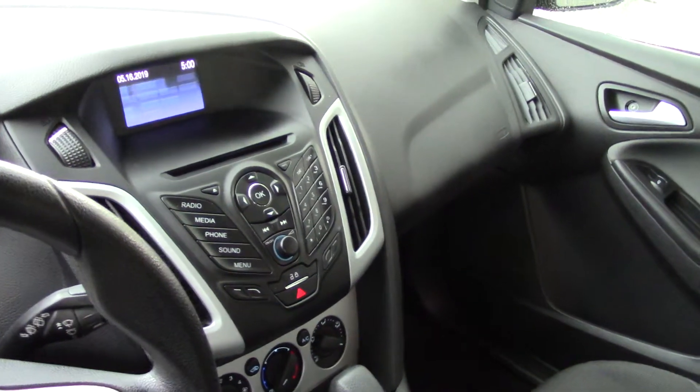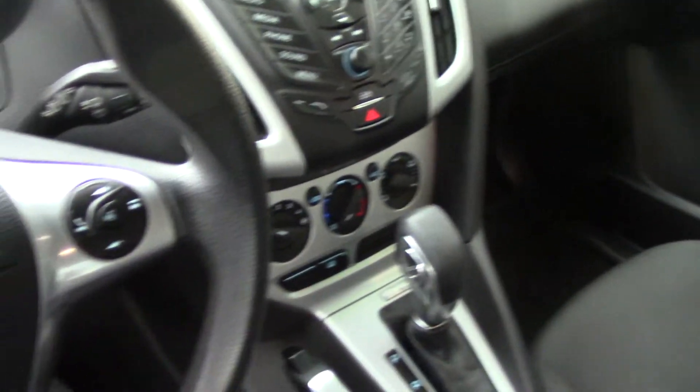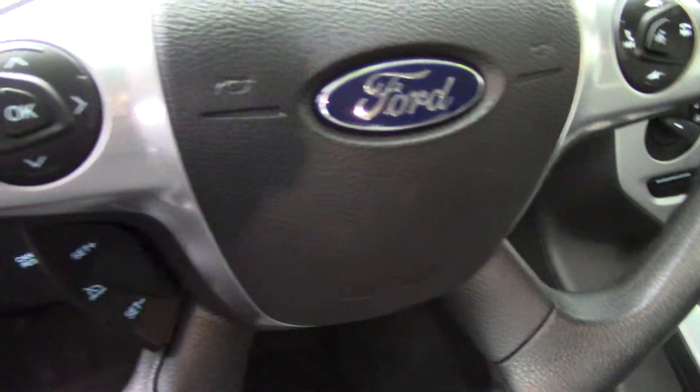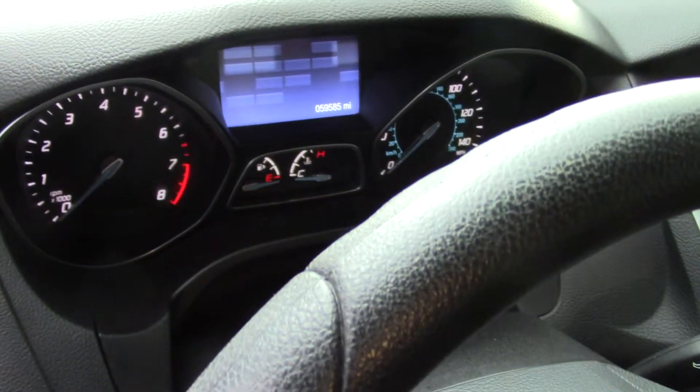You have lots of storage, keyless entry, and steering wheel controls for your audio system, along with cruise control and different things you can play with there. You also have air conditioning with air filtration, which is great — it takes all the stuff out of the air.